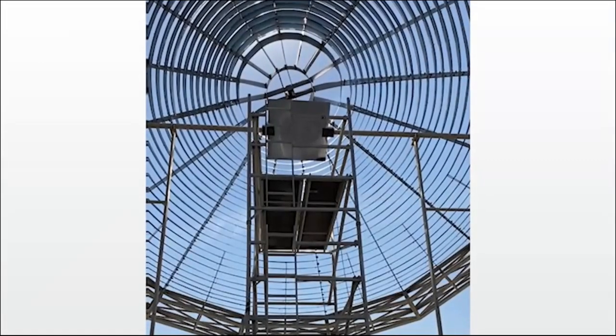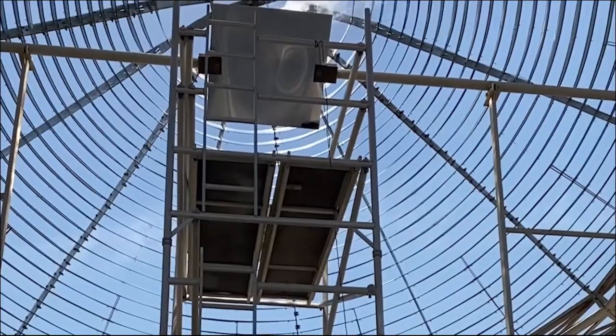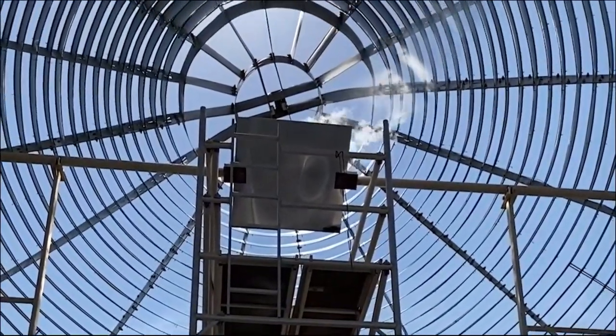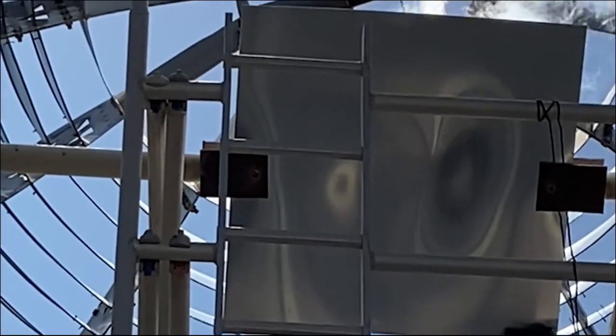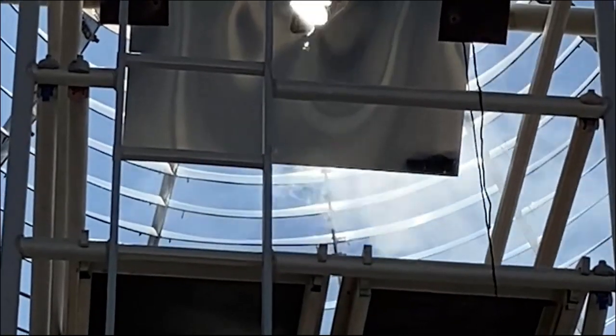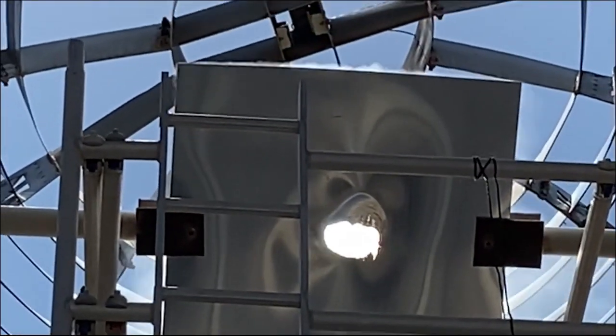Aluminum sheets were placed at the focal point with variable thickness up to 5 millimeters. As the concentrator is tracking the sun, the aluminum starts to melt within 40 seconds. After 90 seconds, a 25-centimeter hole has been melted in the aluminum sheet, corresponding to the designed focal area.